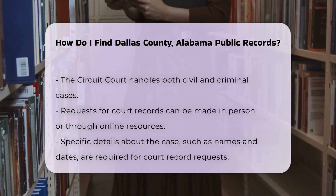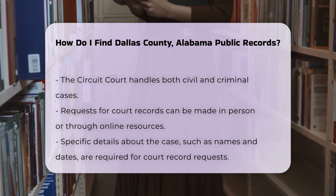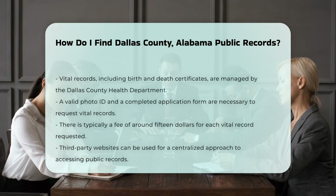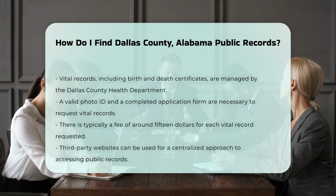For vital records like birth and death certificates, contact the Dallas County Health Department. They require a valid photo ID and a completed application form. There may be a fee, typically around $15 for each record.